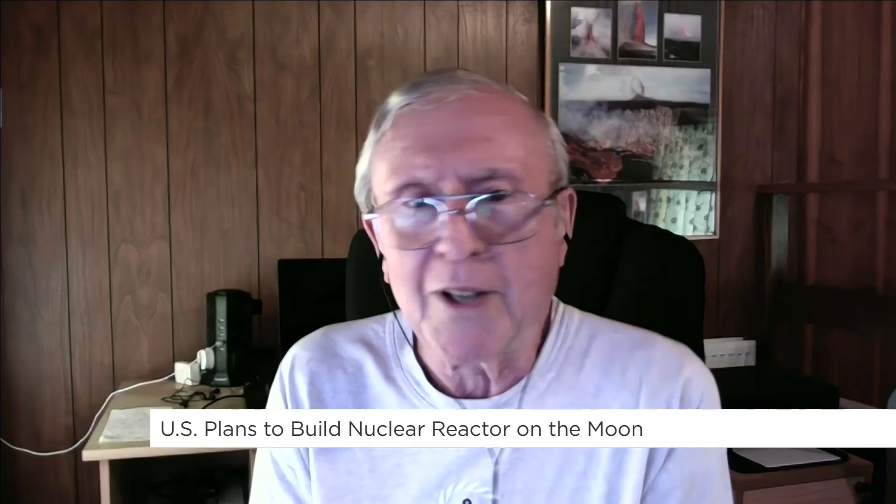It's worth noting that 100 kilowatts would run a house quite efficiently, but a large lunar base is going to need a lot more power than that. So the question is: how far do you go with this? Professor Wilson, I appreciate you coming on this morning. Thanks for being with us. My pleasure. Thank you.